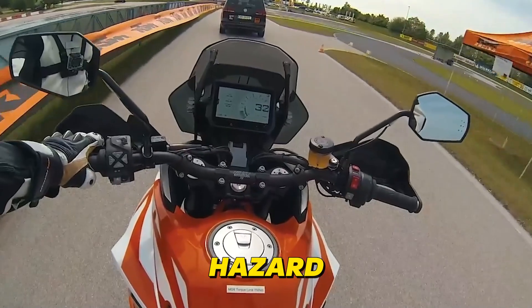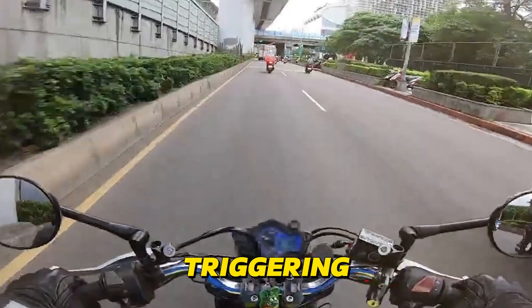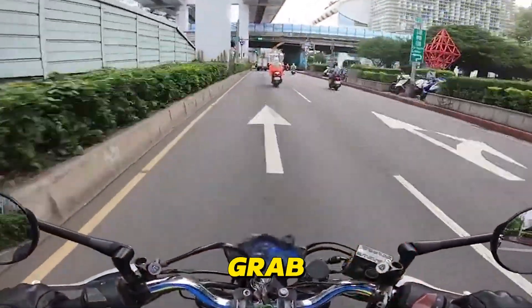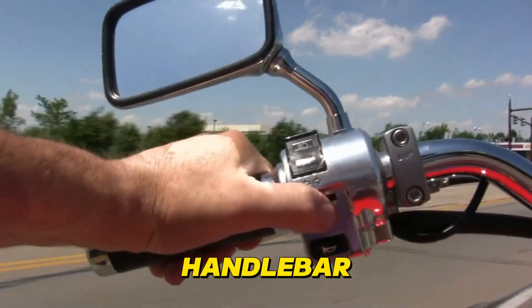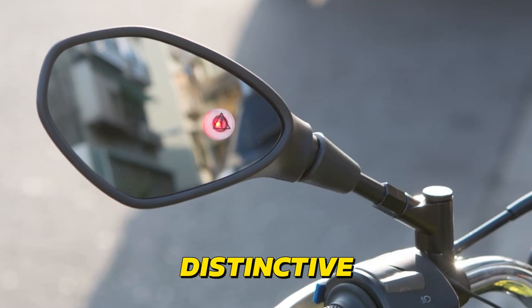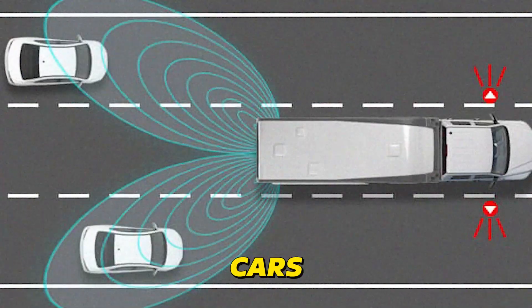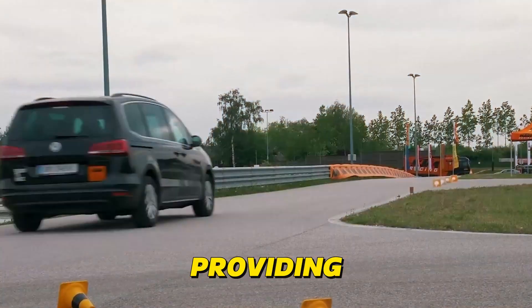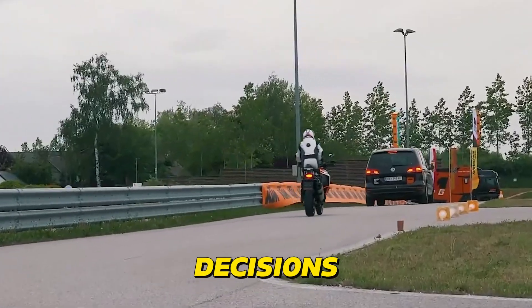When a potential hazard is identified, the AI springs into action, triggering a range of alerts to grab your attention. You might see a flashing light in your mirror, feel a vibration in the handlebar, or hear a distinctive warning tone. Some advanced systems even differentiate between cars, trucks, and motorcycles, providing a nuanced assessment of the risk and allowing you to make informed decisions on the road.